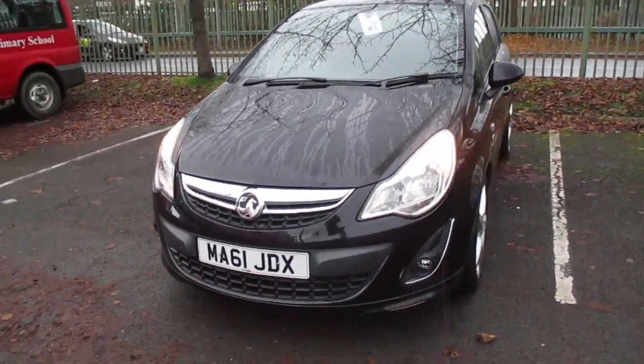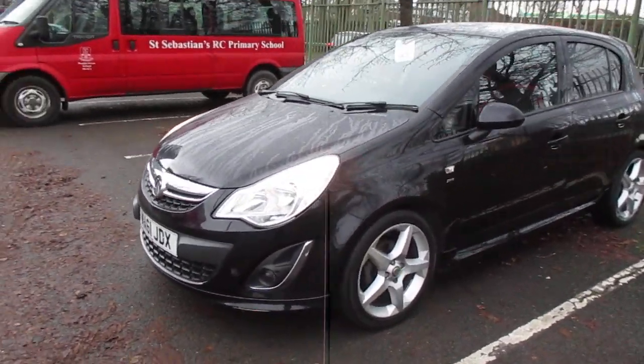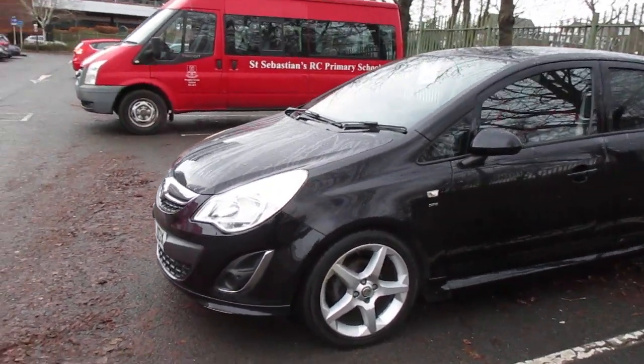Welcome to this video vehicle presentation of Pentagon Vauxhall in Manchester. The car we are looking at is our 2011 plate Vauxhall Corsa SRI, finished in metallic black.